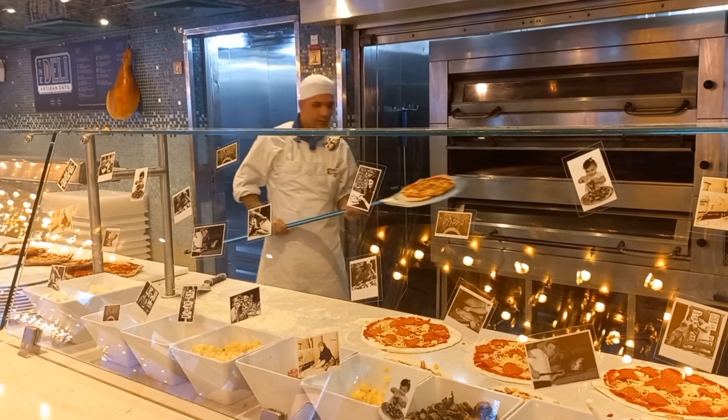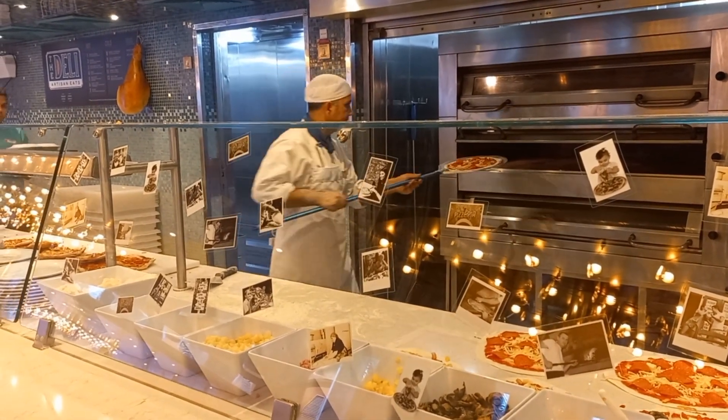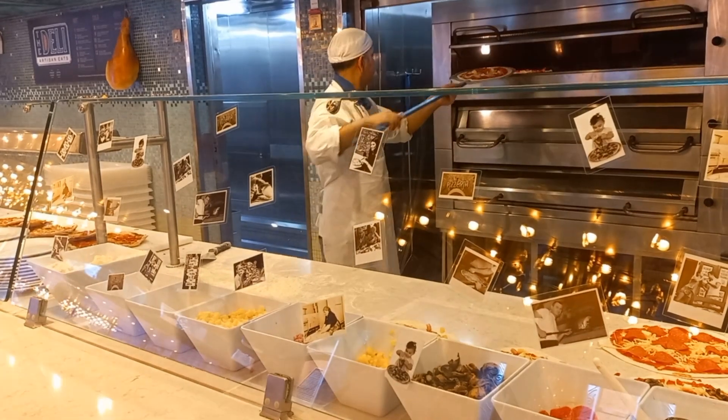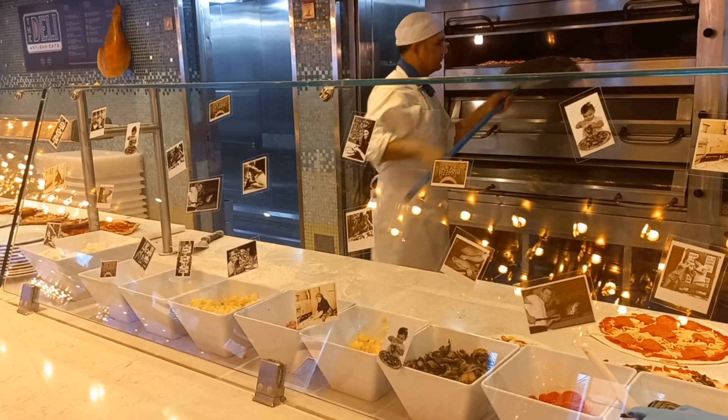At different times of the day there would be a queue where you would just have to wait your turn to get your pizza. It's only a choice of four — there's also a quattro, a four-cheese pizza, but he didn't make that at this time.